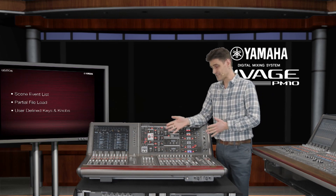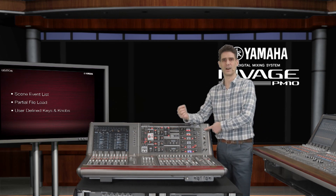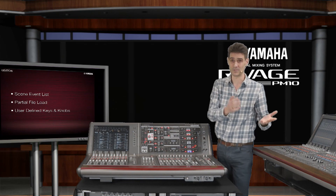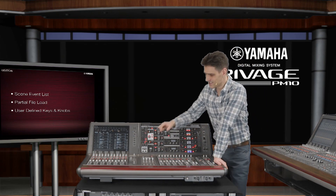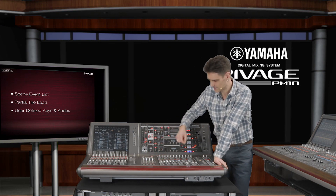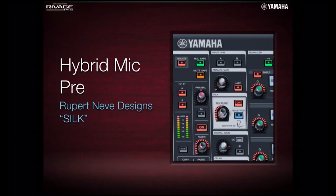There are also improvements to the scene memory event list, partial file load and save via USB — useful for multi-band shows and festivals — and there are additional options for the user-defined keys and knobs. An already amazing system has become even better.